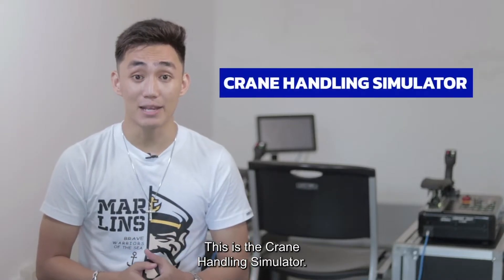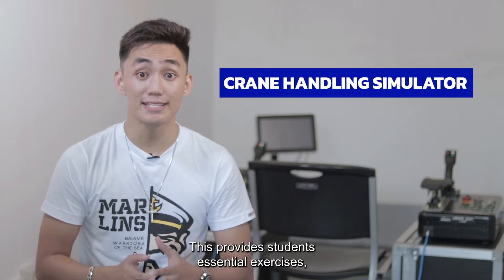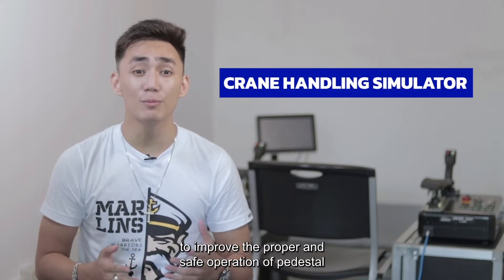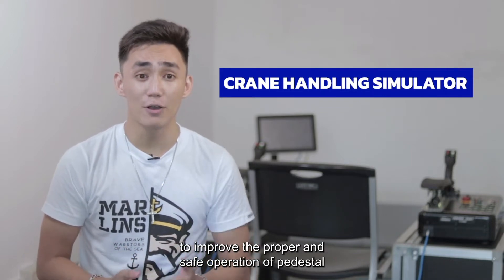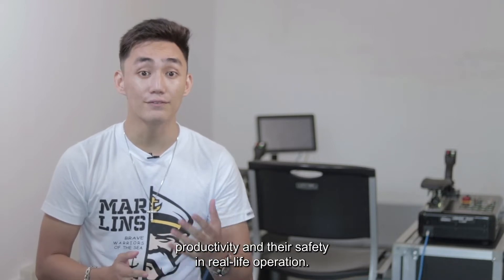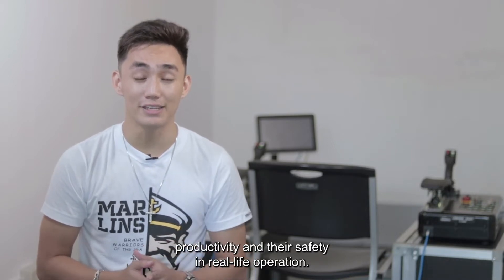This is the crane handling simulator. This provides students essential exercises, theoretical lectures, and assessment on how to properly operate cranes, and to improve the proper and safe operation of pedestal cranes and heavy lift cranes for the benefit of crew productivity and their safety in real life operations.